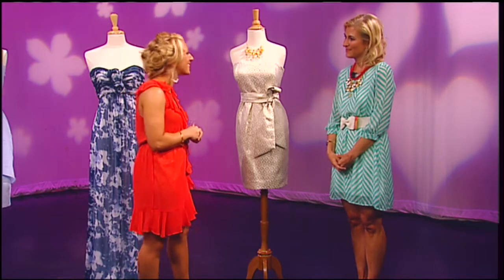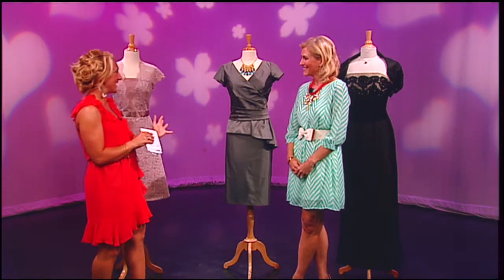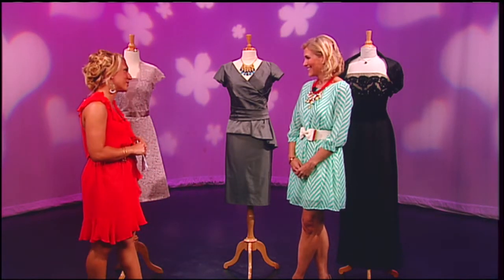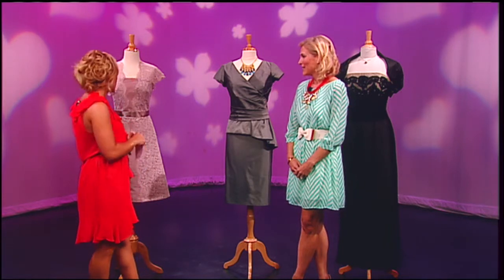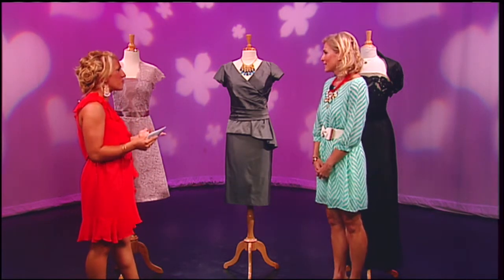Coming up in the show, we're going to talk about the mother of the occasion dress, so stay tuned. We'll be back with Beth in just a bit. Whether it's a casual summer beach wedding or a more formal celebration, you want to be sure you look your best. Beth Chapman, owner of the White Dress by the Shore in Clinton, Connecticut, joins us to show you the latest trends for mother of the occasion.